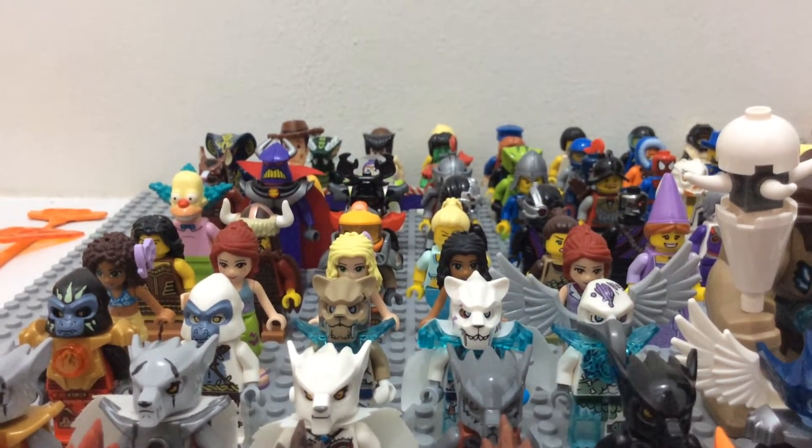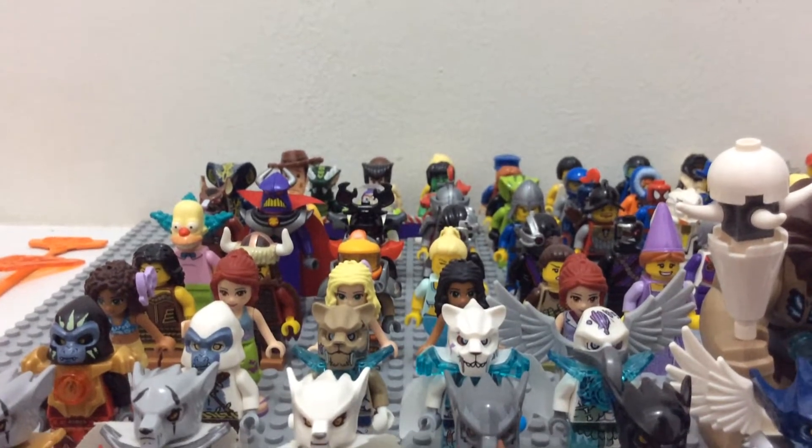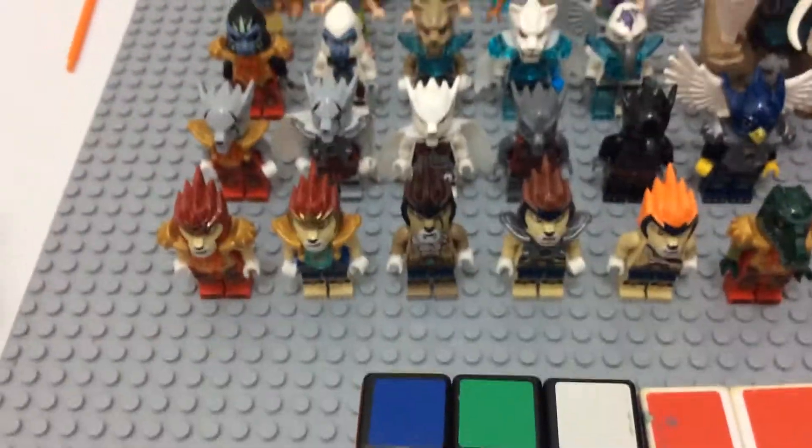Hey guys, it's the Briggs and today I'm going to be showing you guys all of my mini figures. So here are all the mini figures I have currently and let me just quickly show you some.